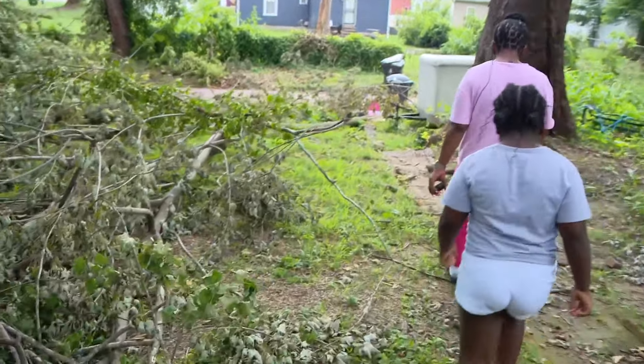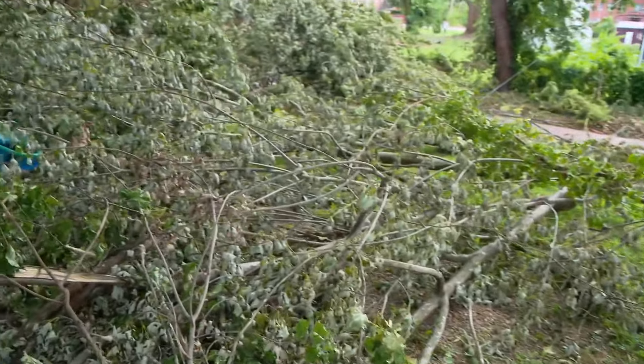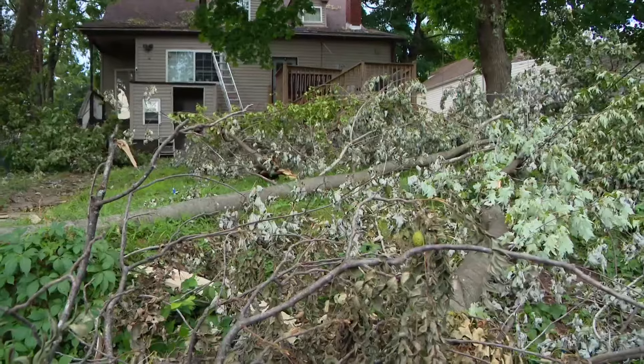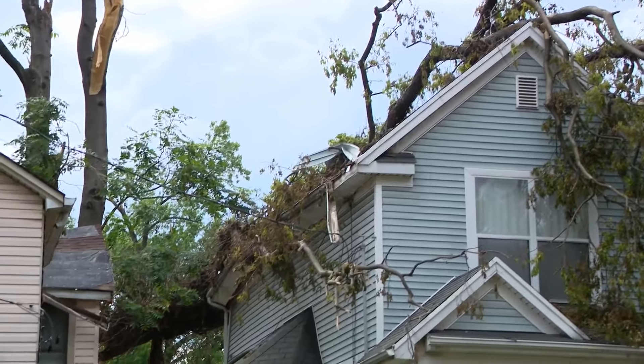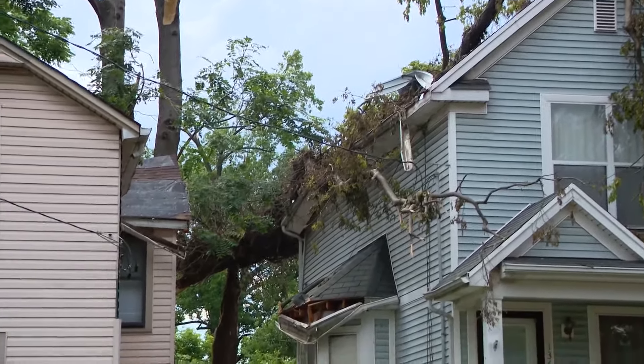Walking through the Petty's backyard, it's hard to see the walkway. What was once shaded from all the tree canopy is now covered in leaves and branches. With the potential threat of more severe weather, the Pettys are worried that what happened last week might happen again.